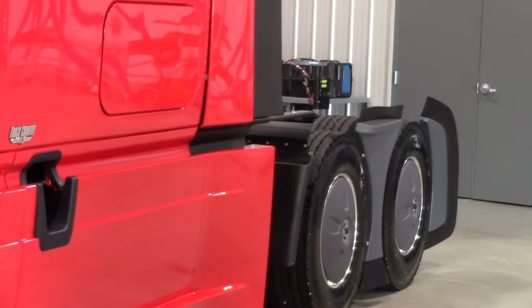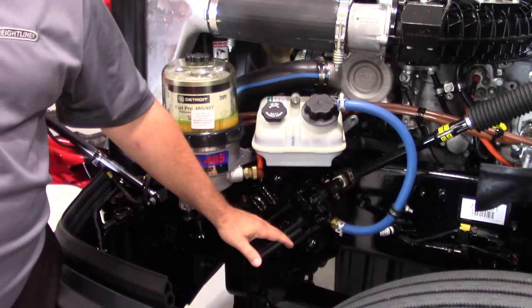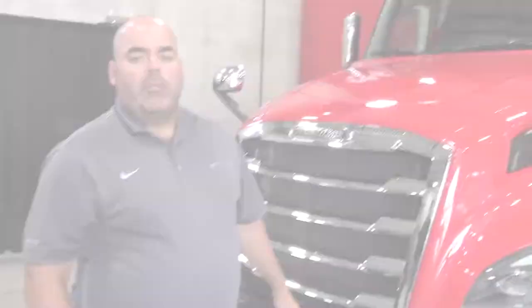In addition, revised steering geometry that locates the steering gear further forward provides a more precise feel and reduced bump steer. All of this provides a better feel and improved ride quality, leading to a better driver experience.